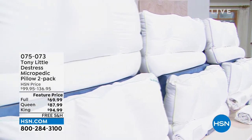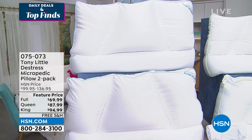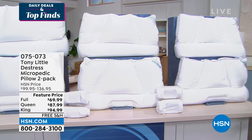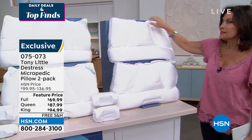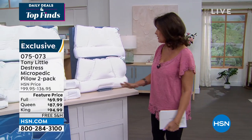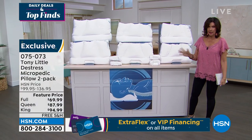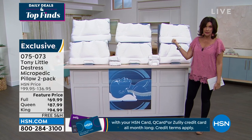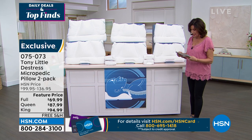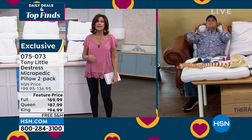Tony Little does a Micropedic Pillow unlike any other pillow, and we have some of the best prices we've ever featured. You get a set of two pillows with pillowcases — it's very important to use the provided pillowcase so the micropedic beads have the ability to move, but only in certain ways because of how they're sectioned. The Queen sold out the other day and they were able to get more back in stock. Available in standard, Queen, and King — with free shipping.